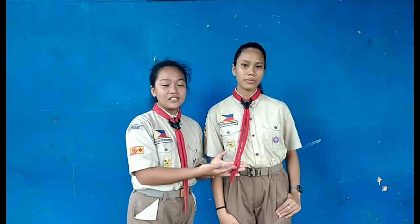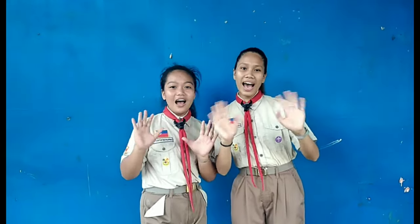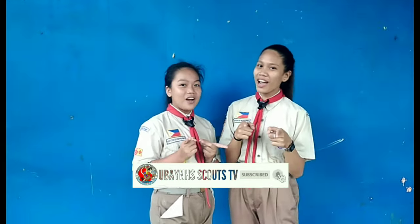Red neckerchief means you are a senior scout. Thank you for watching! Hope you learned something! We are dismissing you all! Please don't forget to subscribe! Bye!